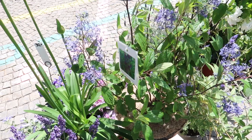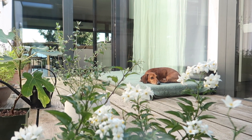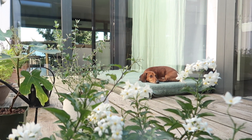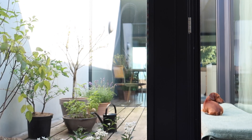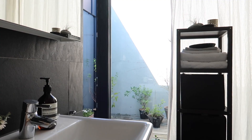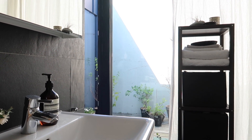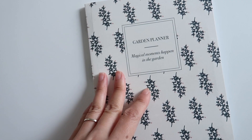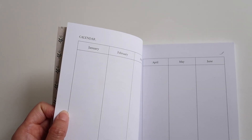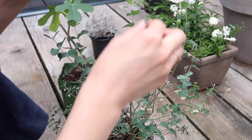Instead of having more indoor plants, I'm currently into making my outdoor garden in my inner court because I can see it from my living room, home office and bathroom. I actually don't know much about gardening, so I'm learning many new things right now. I will share more about my home garden soon.